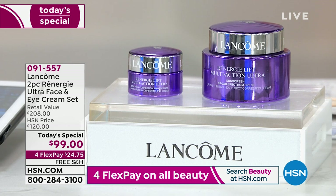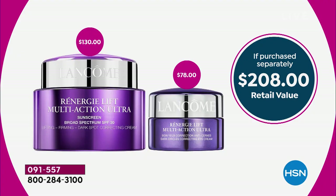That eye cream sells for $78 on its own and it delivers 24-hour hydration. It also gives you a visible difference to the dark circles around your eye area and softens fine lines and wrinkles. It's a $208 value — we've never ever had a Rennergy Today's Special that's 50% off. This is for mature, over-40 skin. We're talking firming, lifting, and tightening the skin.